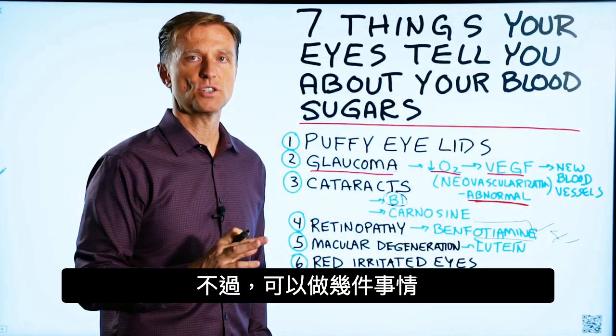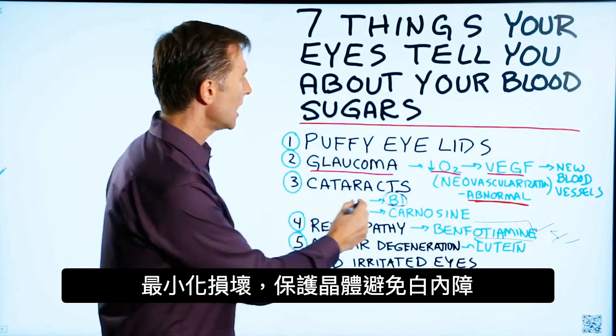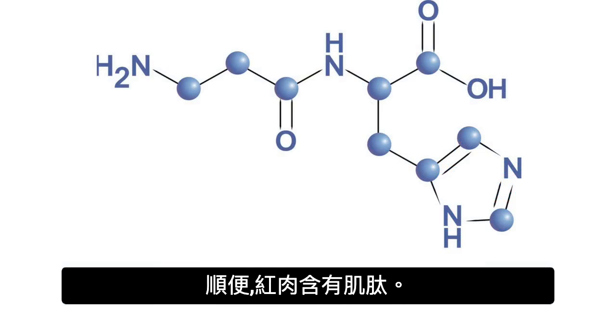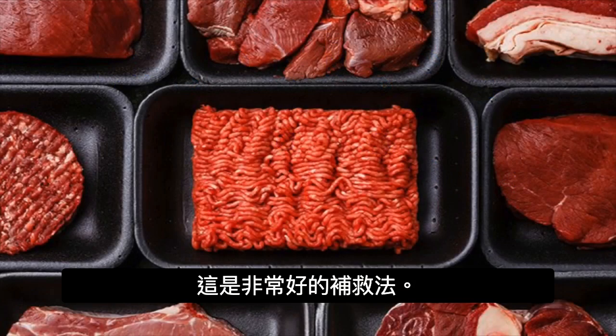There are a couple of things you can do to minimize the damage and protect the lens from getting cataracts. B1 would be one, and also something called carnosine — which, by the way, is found in red meat. So this is a really good remedy.